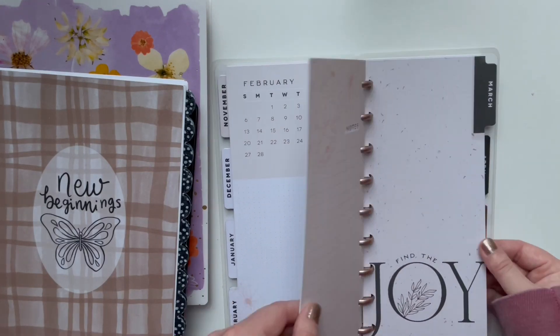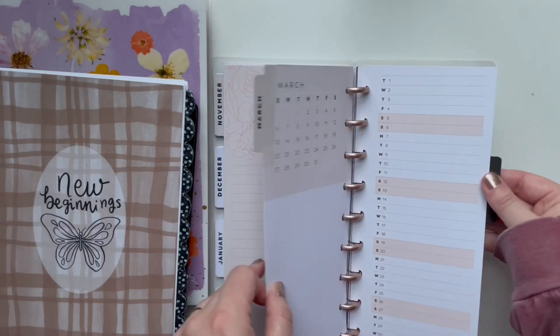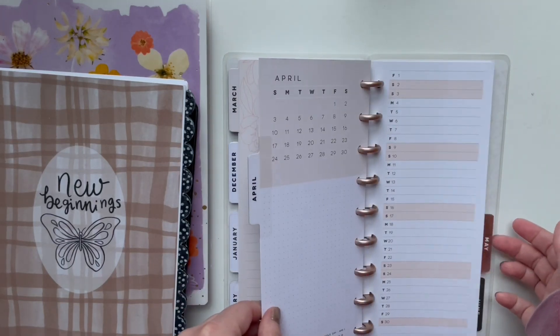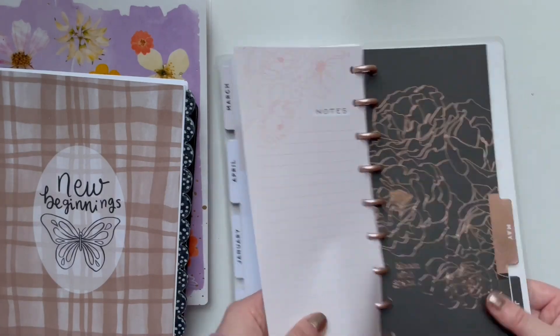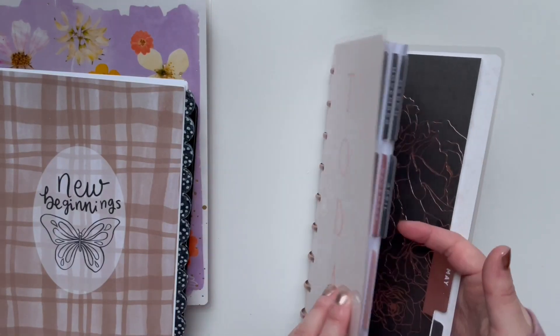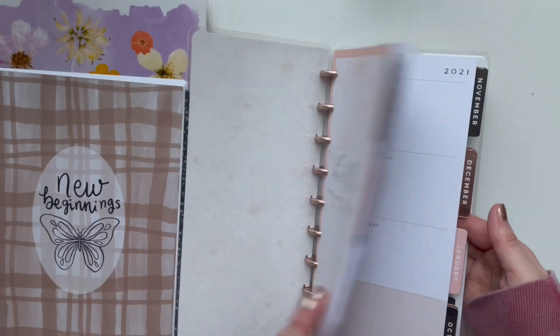Not my brightest idea, but I think it will be nice when it's done. My goal is going to be to use this for journaling in 2022. Hopefully it will work. It's a very, very beautiful planner. I love, love, love florals and this one is so pretty. A sweet subscriber and friend sent it to me and it's just so pretty. I love it.